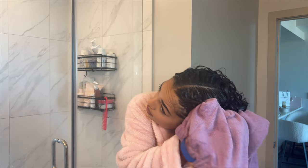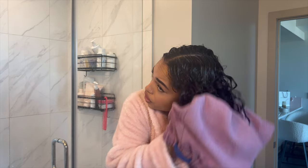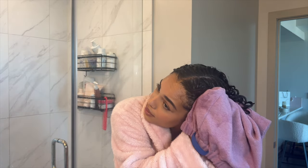Once my curls are pretty much the way I want them, I scrunch them a bit more and then take a microfiber hair towel. I flip my hair over again and start scrunching it with the towel to dry the hair. Your hair holds memory, so when I'm drying and scrunching it, this is how I want it to hold once it's dry.